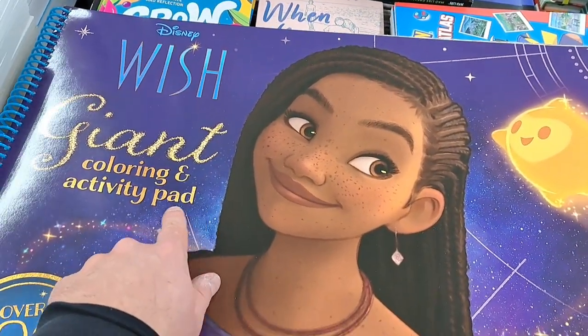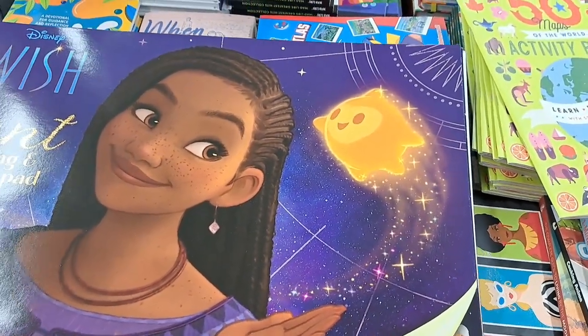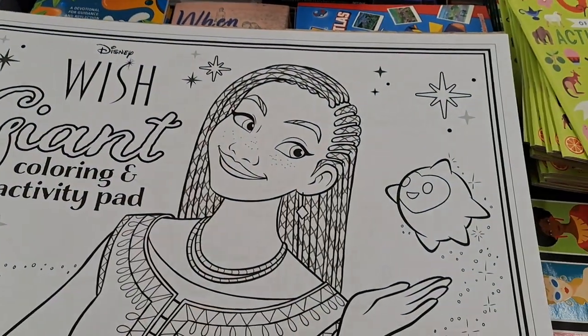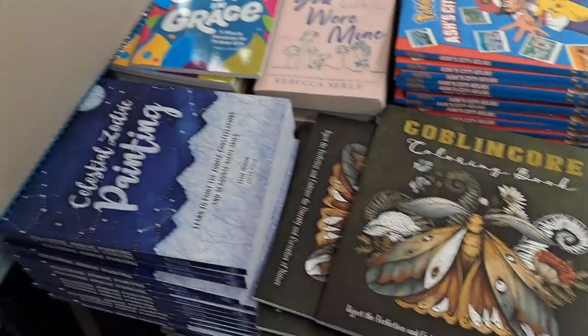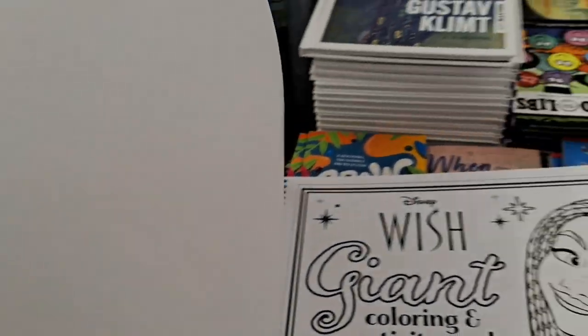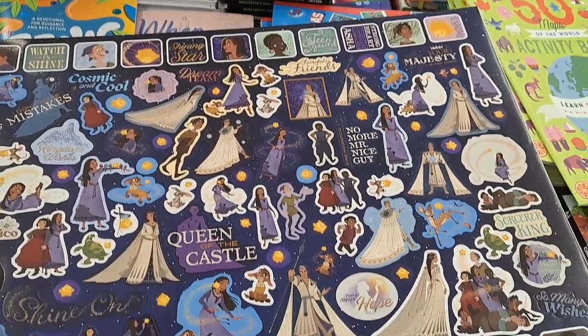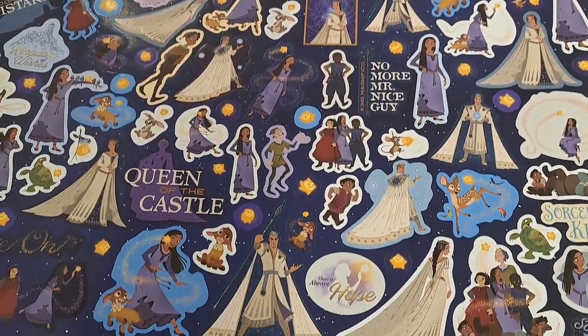Got this giant coloring and activity pad - got over 100 stickers. Disney Wish. This thing is super cool. Look at all these awesome pages. Check it out at your Five Below. Let's check out the stickers real quick. Wow, look at all those stickers. That's worth it just right there. Super cool.